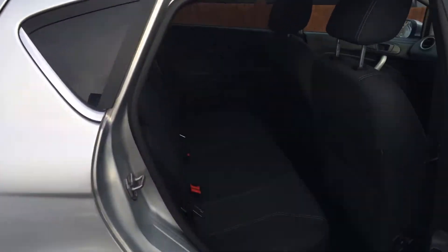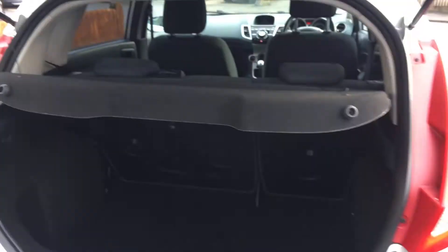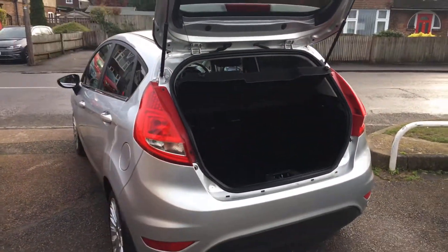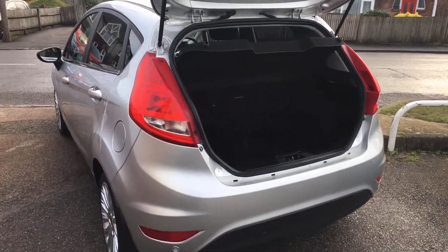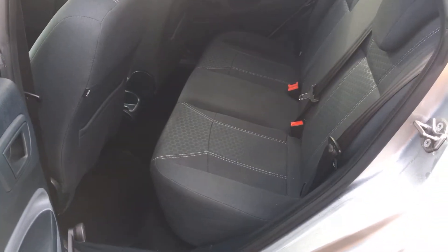Obviously HPI clear — we check every car that comes in regardless of price. It's got a nice parcel shelf and a really nice clean interior.